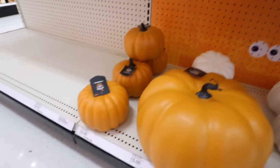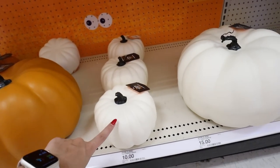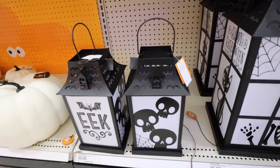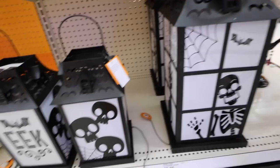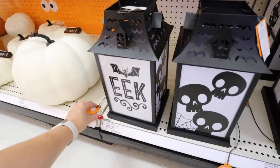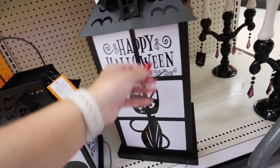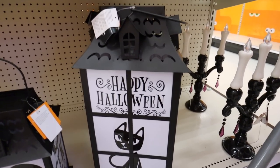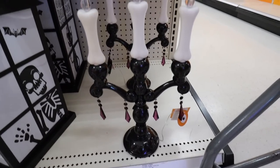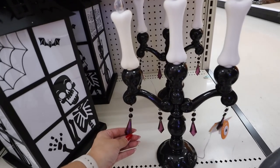They also have bigger foam pumpkins: $10, $15 for a good size, and more at $10 and $15 again. Then they have light-up lanterns — kind of like bigger versions of the dollar spot ones. The $20 one says 'eek' with skeletons; the larger $25 one has skeletons, a black cat, and says 'happy halloween' on one side. These light up but it's hard to see in the bright store — they'd look much brighter at night. Down here there's also a big candelabra for $20 with little flickering lights and pretty amethyst jewels.